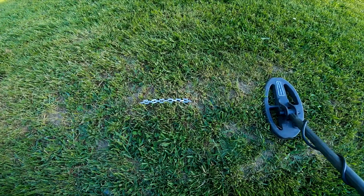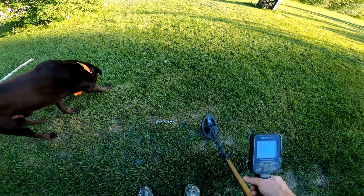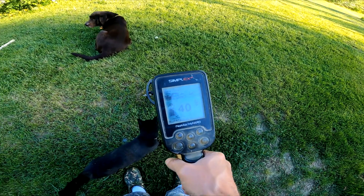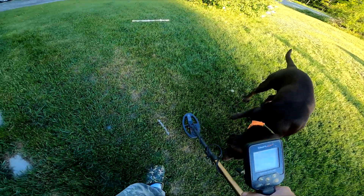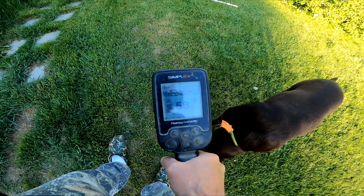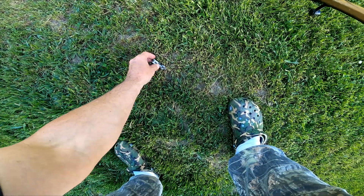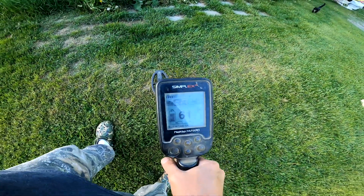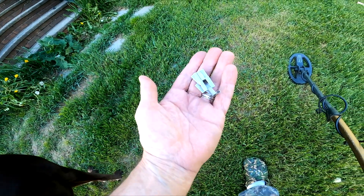I just wanted to show you what the VDIs were on the Simplex for this early 1900s sterling bracelet. It's probably not what you're going to think it is with a Simplex. You should see it — it's right in around the same range that I get a lot of bottle caps. Going this way with it, nice 50 there. There's a beautiful little bracelet that kind of bunches up like that. Just wanted to give you guys a few VDIs on it.